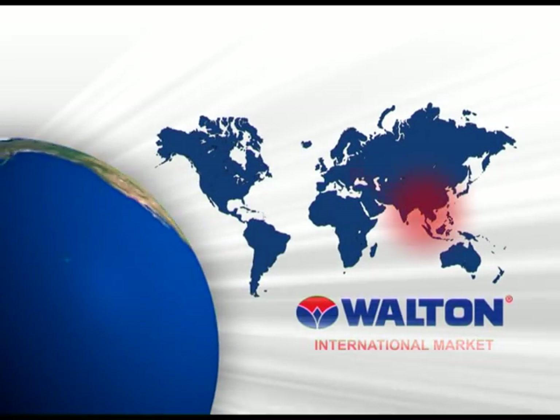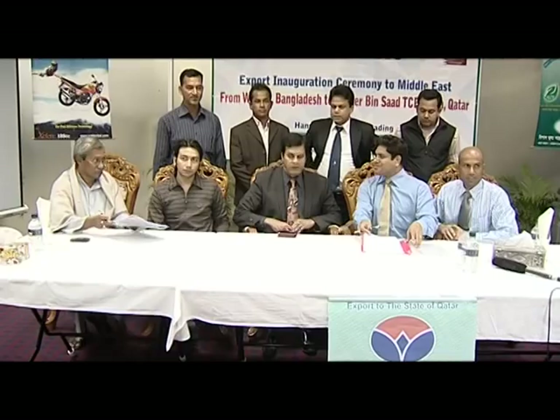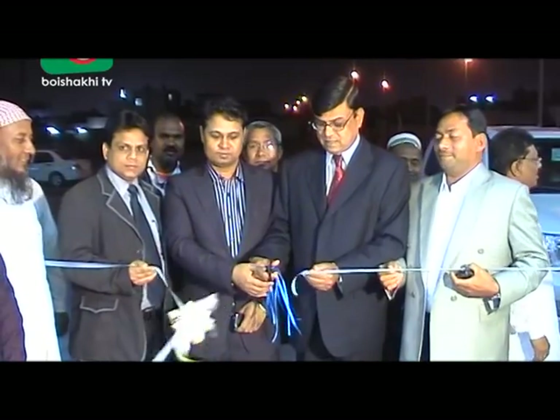These countries include Saudi Arabia, Qatar, United Arab Emirates, South Africa, Sudan, Ghana, Nigeria and Myanmar, as well as many other overseas countries.